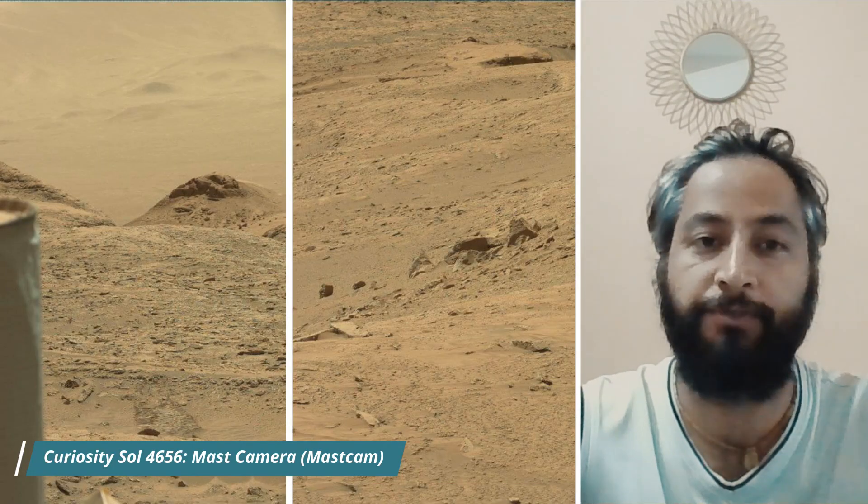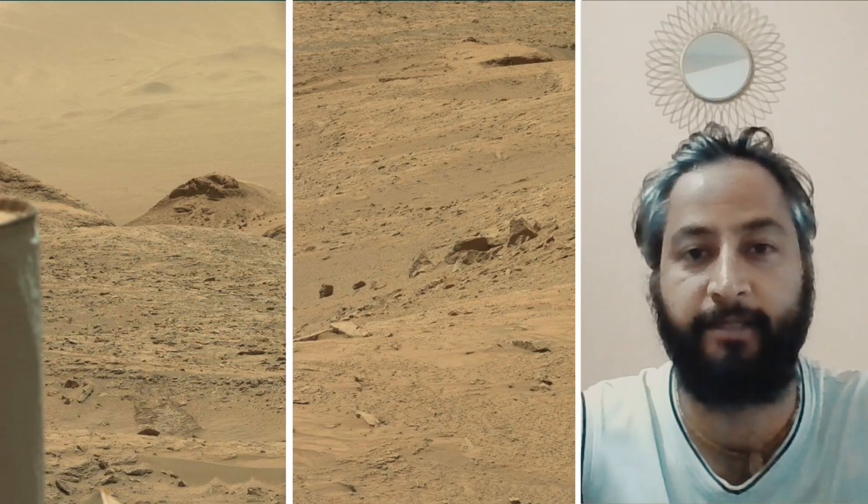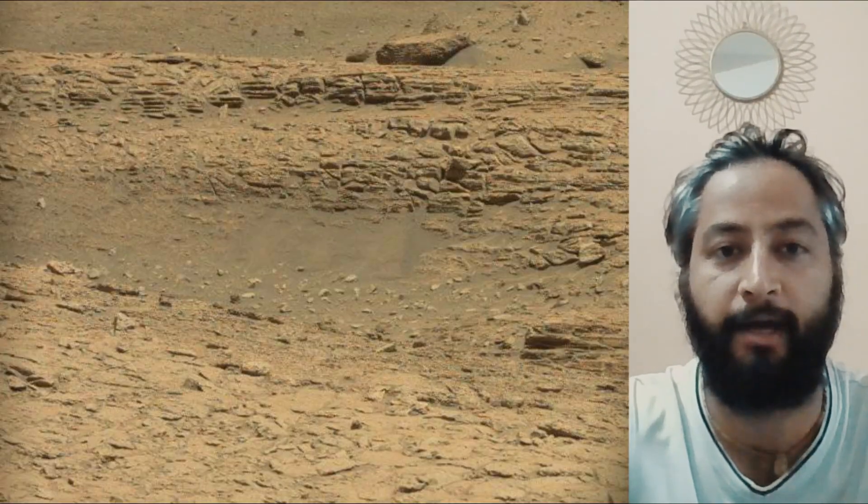Hello friends. Curiosity Sol 4652. The cameras featured are MastCam, HazCam — the hazard avoidance camera — and NavCam, the navigation camera.